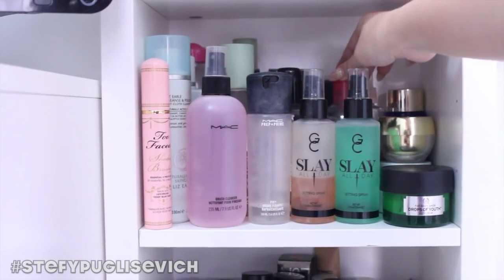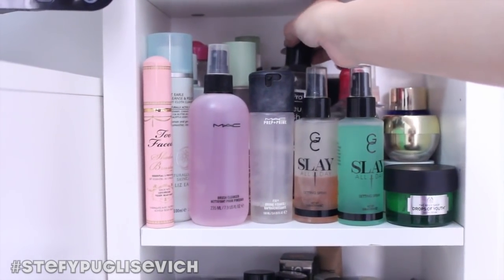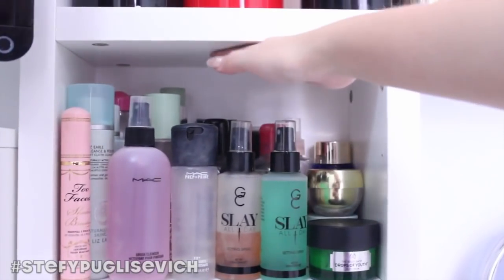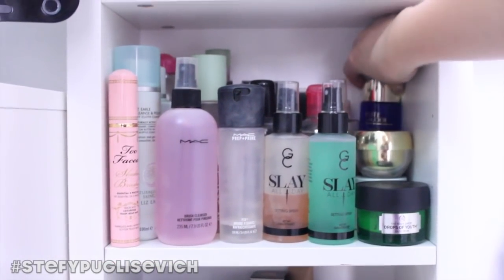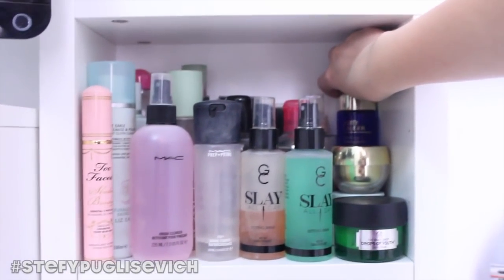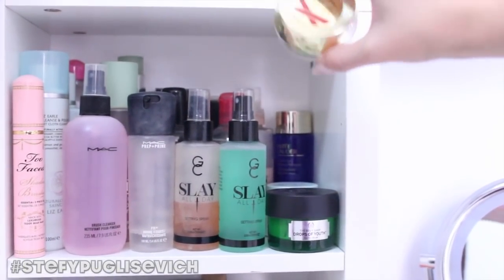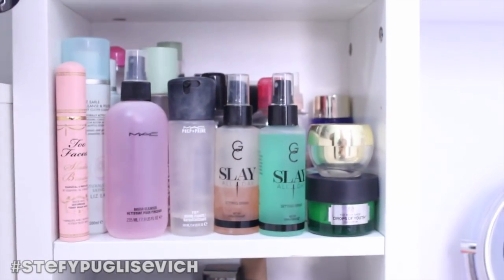I've got MAC brush cleanser, Liz Earle Cleanse and Polish, Bioderma Sensibio at the back, and the StylePro Makeup Brush Cleanser which I use for the StylePro. I've also got the Estee Lauder Gentle Eye Makeup Remover and the Elizabeth Arden Eight Hour Cream in the Christmas edition.